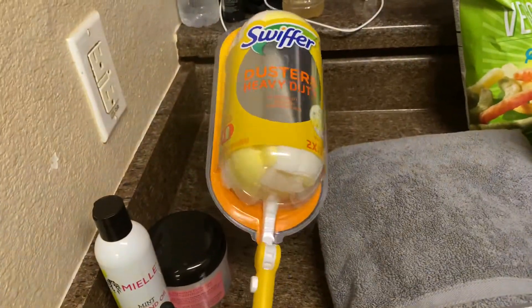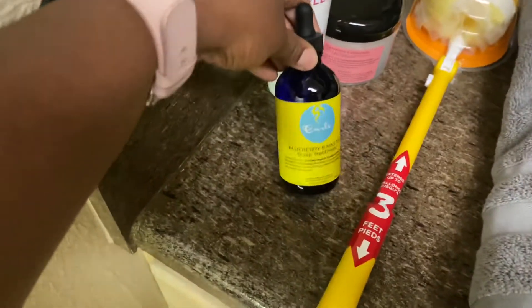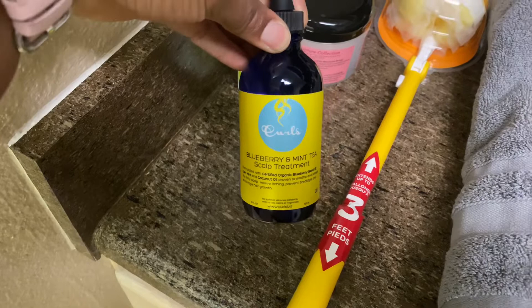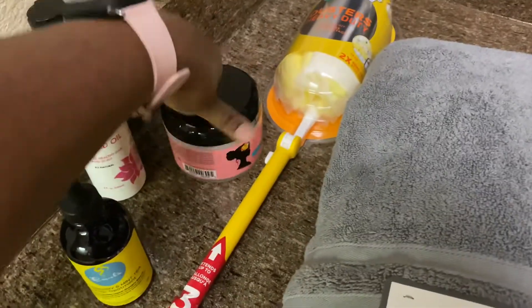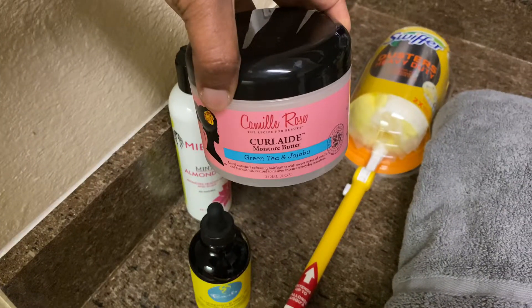Then I got a Swiffer — I'll be needing to get some dusting done, and you'll see that in my next video. Then I got this Curls Blueberry Scalp Treatment — this feels so good, especially when you wash your hair, you feel that coolness in your scalp. Then I got this Miel Mint Almond Oil, really good for dry hair. And some Camille Rose Green Tea and Shea Moisture Butter — it's really good for keeping my hair moisturized. Comment down below if you've tried any of these hair products.